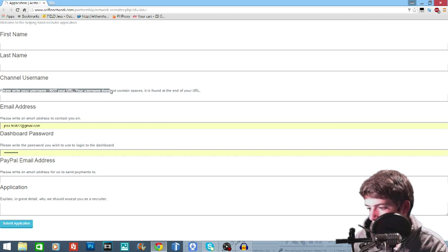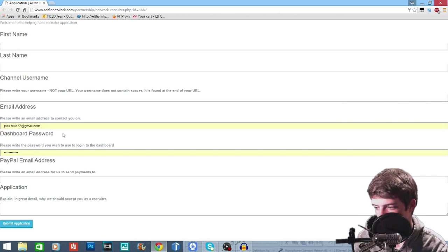Your username does not contain spaces and it's found at the end of your URL — so that's just for YouTube. I'm not sure if it's required, but if it is, just put in a random one and you'll still be accepted. Then just put your PayPal email address and your application — so why you should join. I'll accept it anyway, but if you put something reasonable I'll accept it. First name, last name, et cetera, and then click send application.